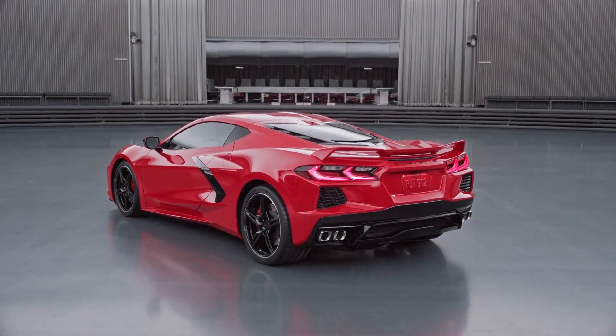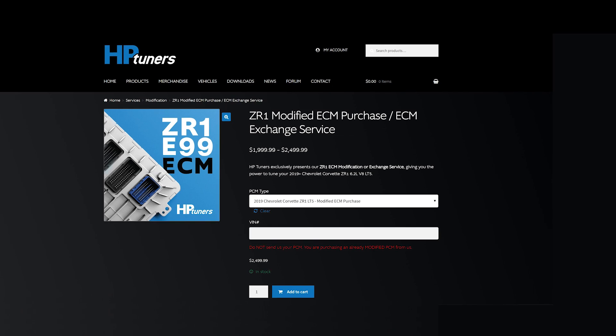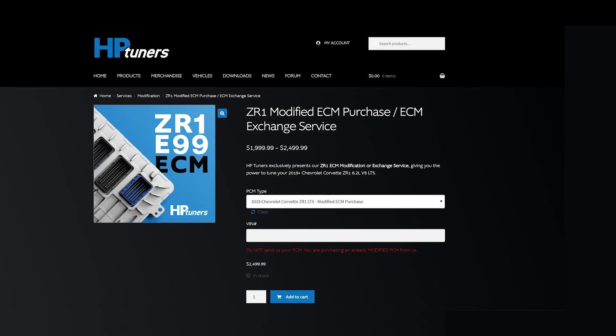HP Tuners offers the E99 ECU modification service and the tuning device. I'll list the process including pricing — which might be different for the C8, but it'll give you a rough idea. As a heads up, by modifying your ECU you'll be voiding the warranty on your brand new C8 Corvette. The first option is sending them your ECU as a core to modify for two thousand dollars.